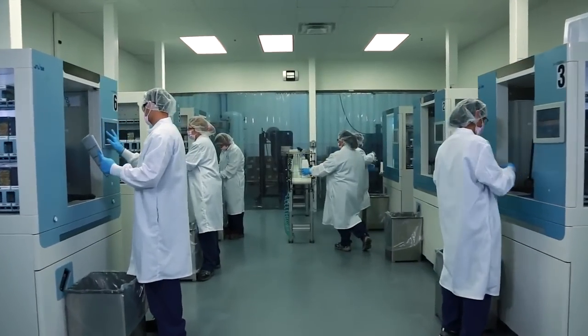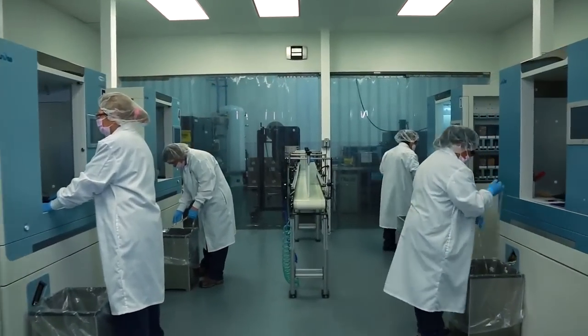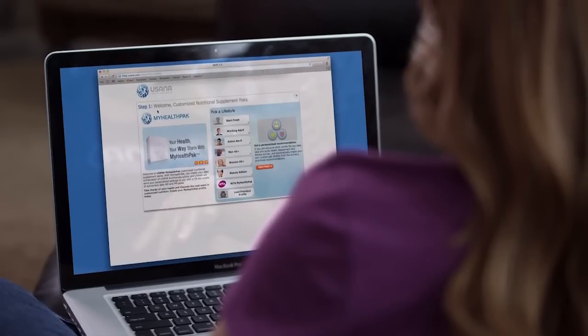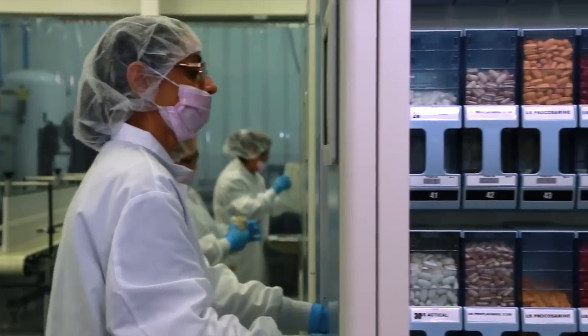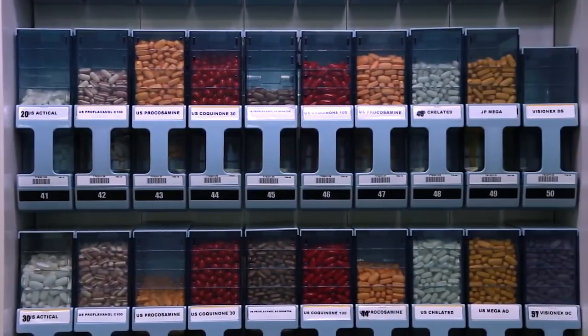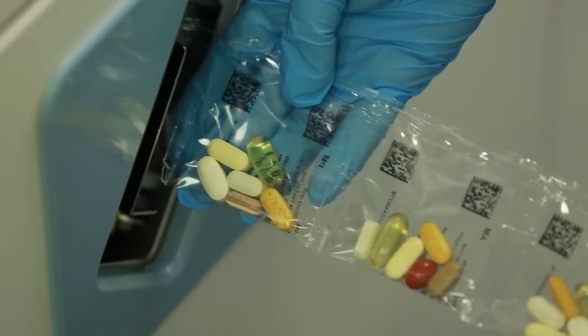My Health Pack was created by USANA to enable customers to easily personalize their nutrition. An interactive website helps customers select the supplements that best match their lifestyles and health needs. This information is delivered to the state-of-the-art My Health Pack assembly system where the customer selections are individually packaged in convenient AM and PM packs.